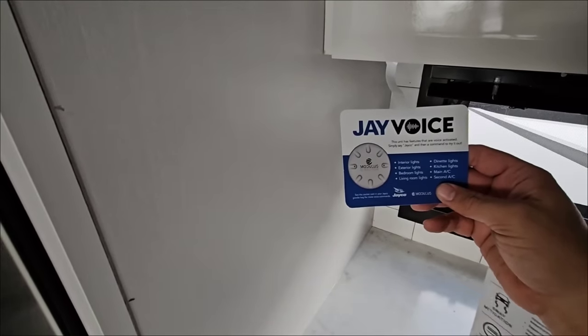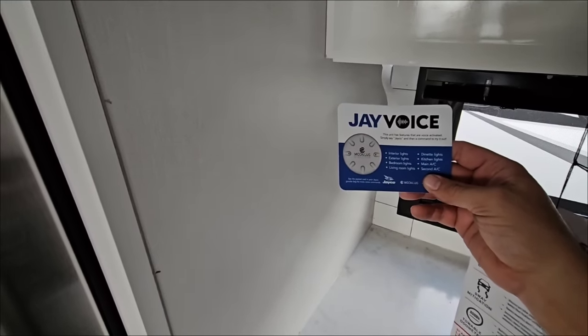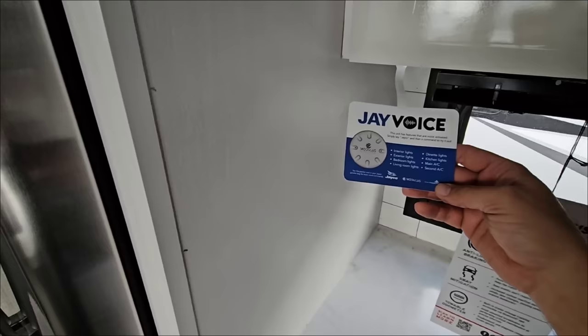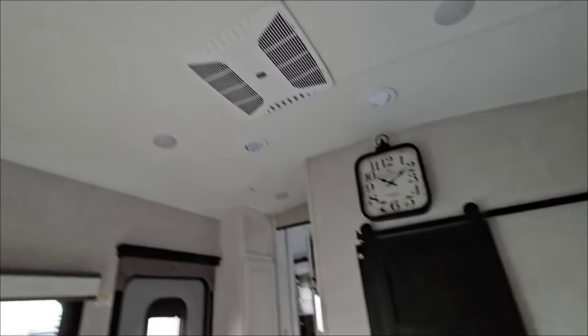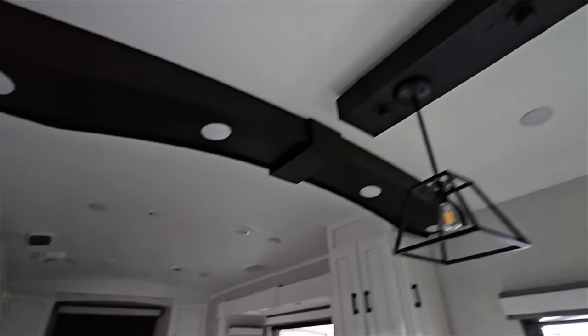Here's more on the Tow Assist — I'll take a look at this in case you want to pause and see what it's all about. It also has J-Voice, so you can turn things on like your lights as well as your main AC and secondary AC. That's very cool. The evolution of this unit is pretty phenomenal — it looks like we have three air conditioning units in here, including a Whisper Quiet up front.